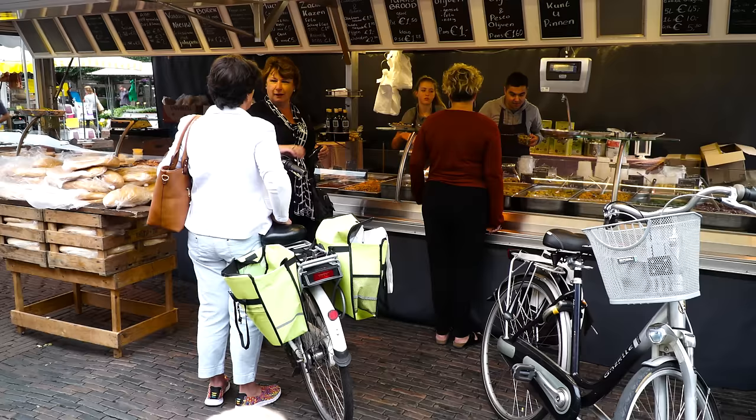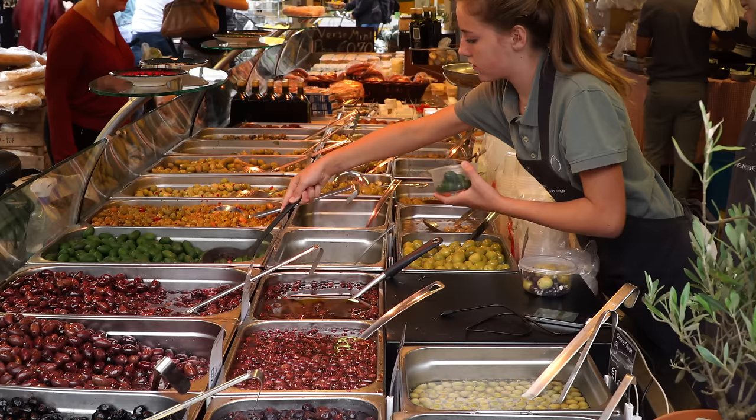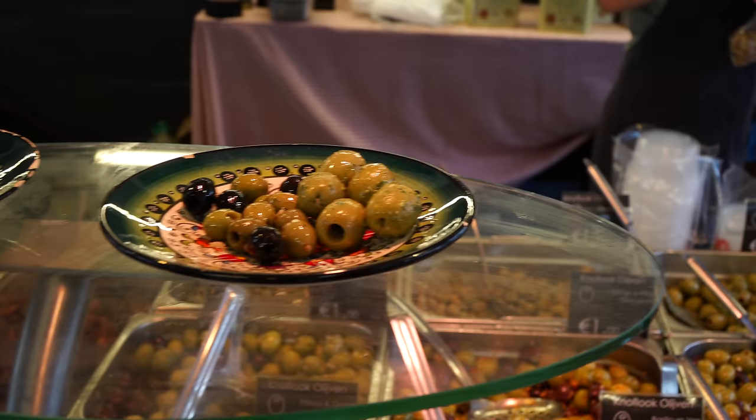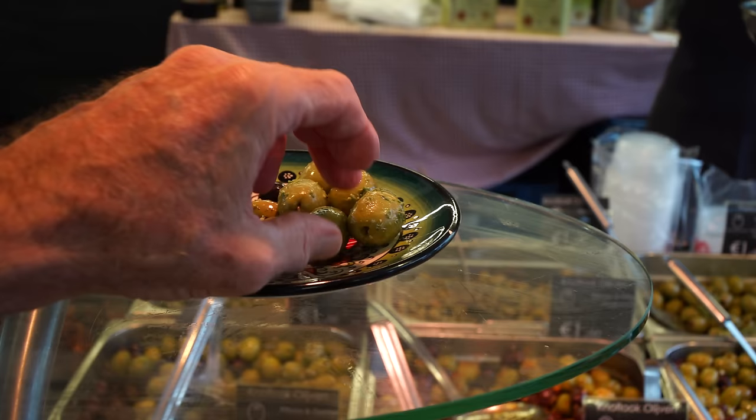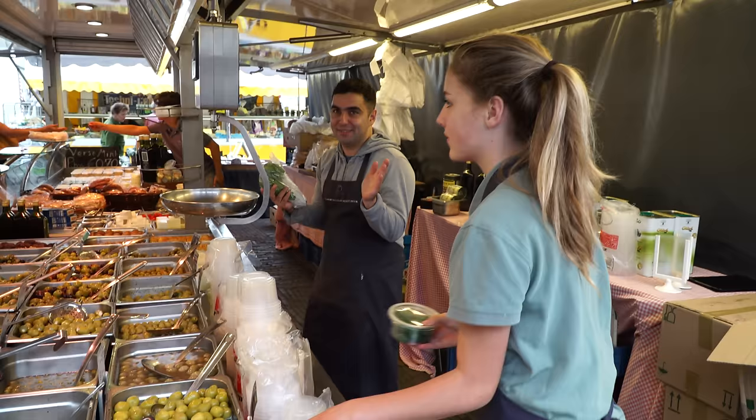There's always some kind of opportunity for free samples, so don't be shy — they want to give it away to entice you to buy. For example, these wonderful olives. Where are the olives from? From everywhere, from the Mediterranean, so it's a variation of I think maybe ten countries.